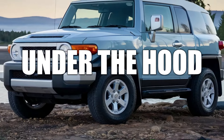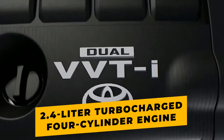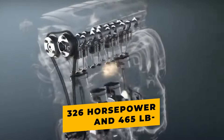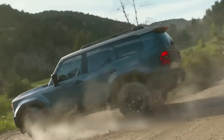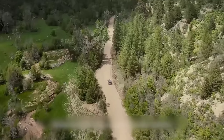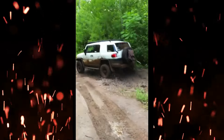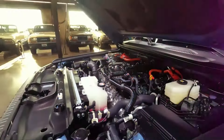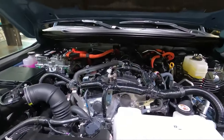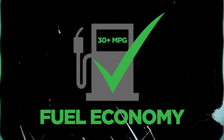Under the hood, the 2025 Land Cruiser features a 2.4-liter turbocharged four-cylinder engine paired with a hybrid powertrain, delivering an impressive 326 horsepower and 465 pound-feet of torque. This powerful combination ensures a smooth ride on the highway while providing all the muscle you need for off-road adventures. Although its hybridized powertrain makes less power than the old V8, it offers far superior fuel economy. It does require premium fuel, however, which could cut into the savings you get at the pump.